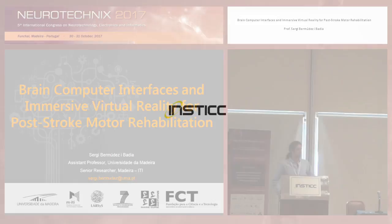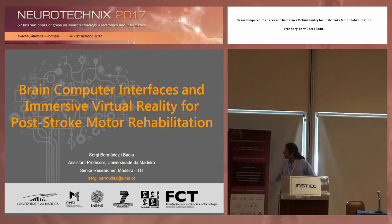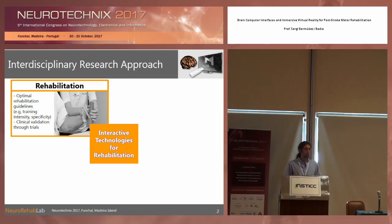Thank you very much for the introduction, and thank you for staying here for the last presentation of Neurotechnics. Today, what I'm going to do is talk about the fusion, the merging, bringing together brain-computer interfaces and immersive virtual reality for post-stroke rehabilitation. That's the main goal. Our goal is definitely to bring technology that can help patients, and not the improvement of the technology per se.